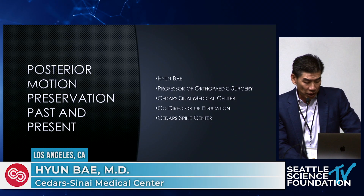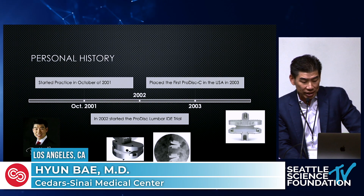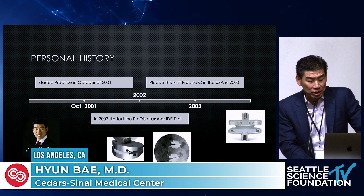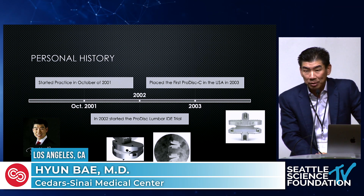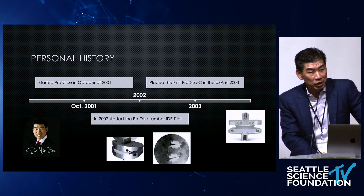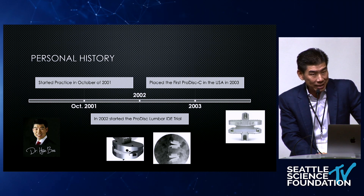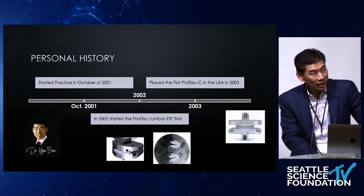So this is my personal history. I started practice in 2001 in October, so it's like my 20th year. That picture is our marketing brochure put together by the Spine Institute when I started practice. It looks like me now with Botox, since I am from L.A.